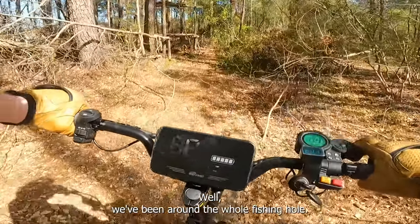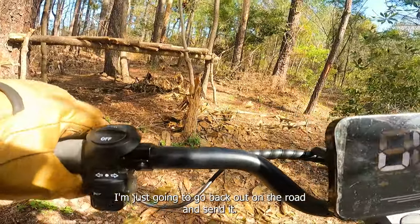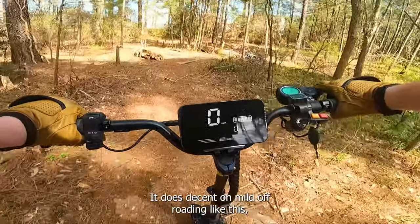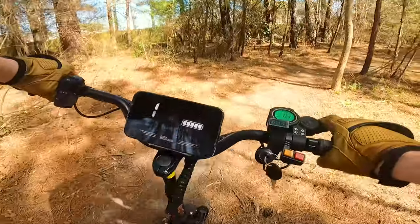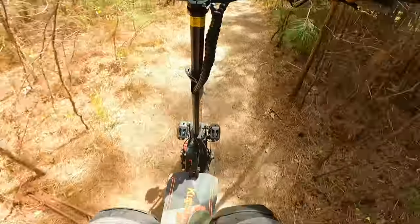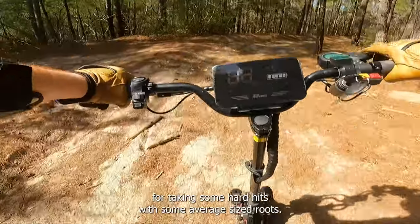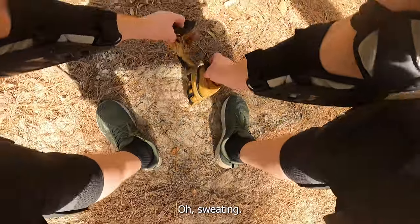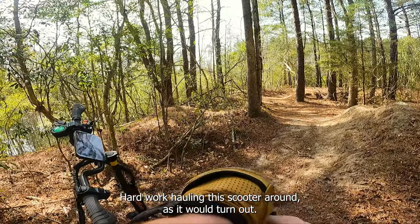The Dualtron Storm is a street scooter, so they can get away with it on that one. But with this one, I feel like they kind of missed the mark — built like an off-road scooter, but they gave it that street rear suspension which is just really hard to manage off-road. We've been around the whole fishing hole and we're back at the tree fort. It does decent on mild off-roading, but anything with big bumps, obstacles, or tight turns is very hard. Just got a squeaky front suspension and some hard hits with average-sized roots.